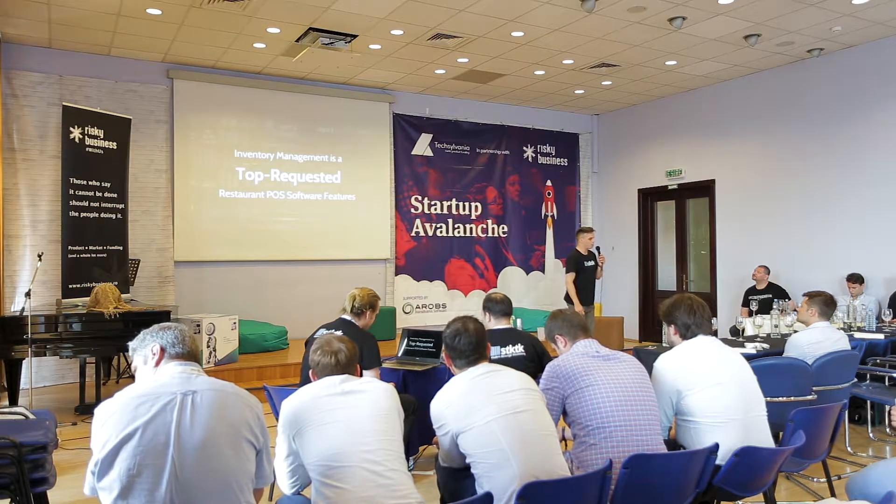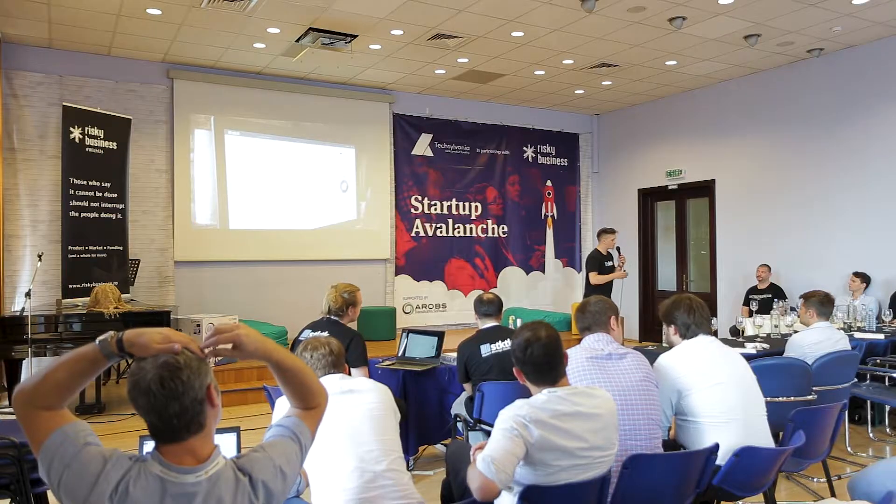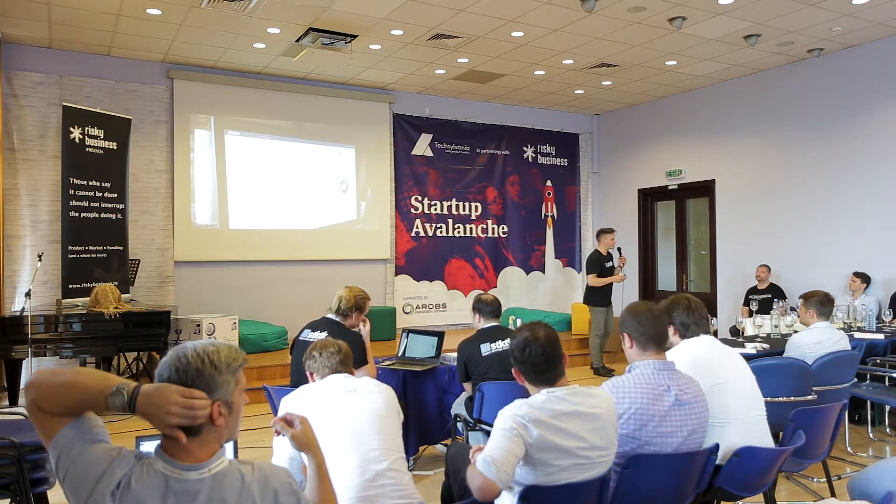Venue owners know exactly their pain. That's the reason why stock control and stock management features are the most requested features in POS systems. And that's the reason why we created SDKK — it's an answer to all those problems which venue owners have. Our system, besides the basic functionality you've already seen, extends POS point-of-sale system functions with supply chain management, losses record, and detailed inventory control.